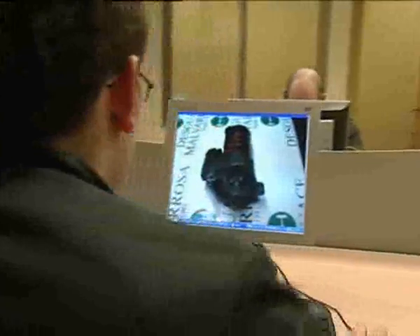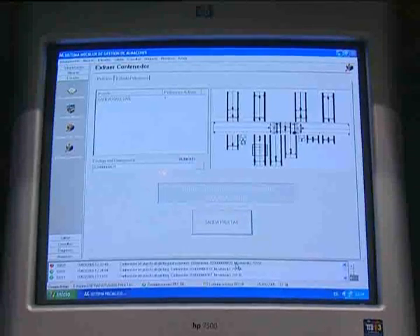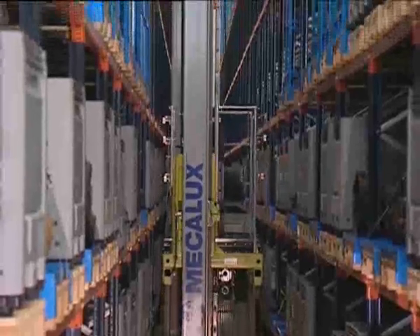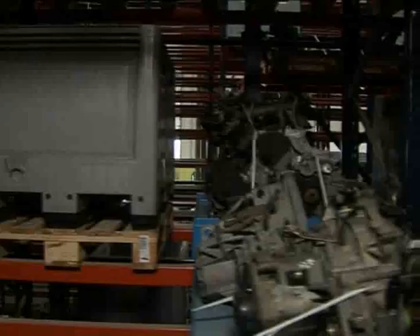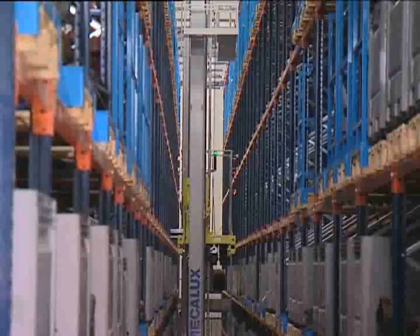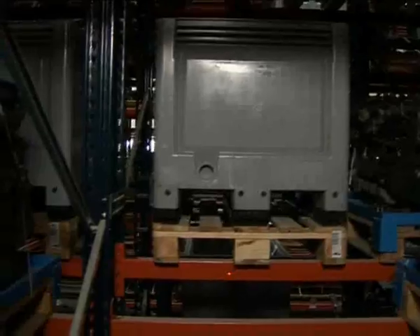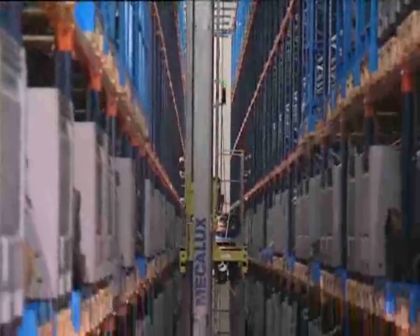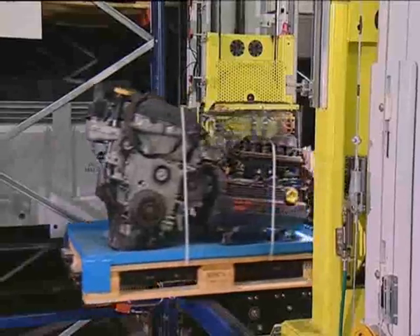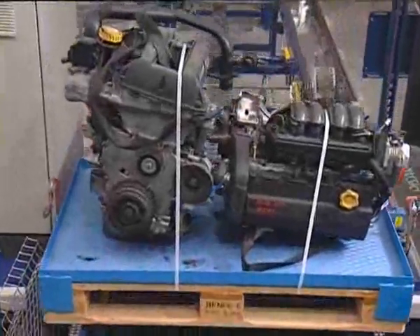The phone center customer service is able to easily identify all products without seeing them and send requests directly to the warehouses. The stacker cranes collect the product from its shelving position and carry it to the central control desk, where the shuttle car picks it up and transports it to the different picking positions.